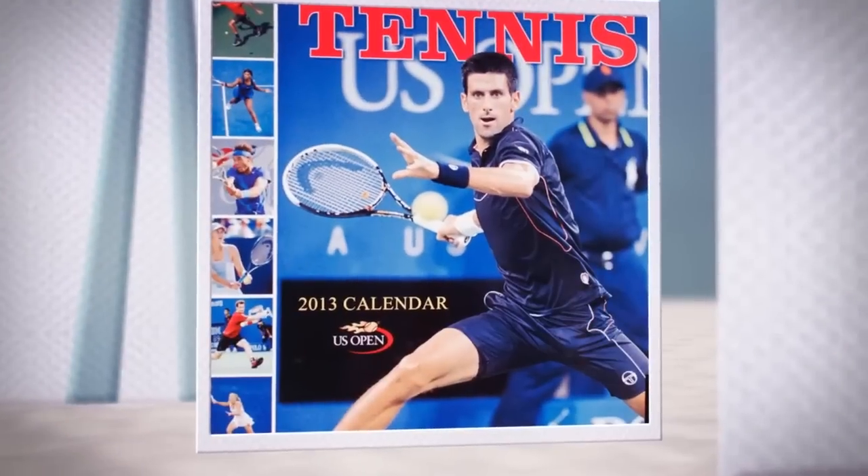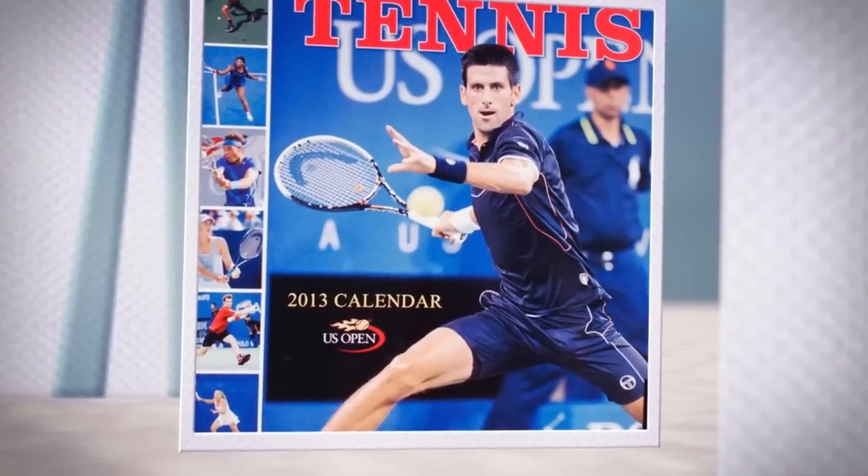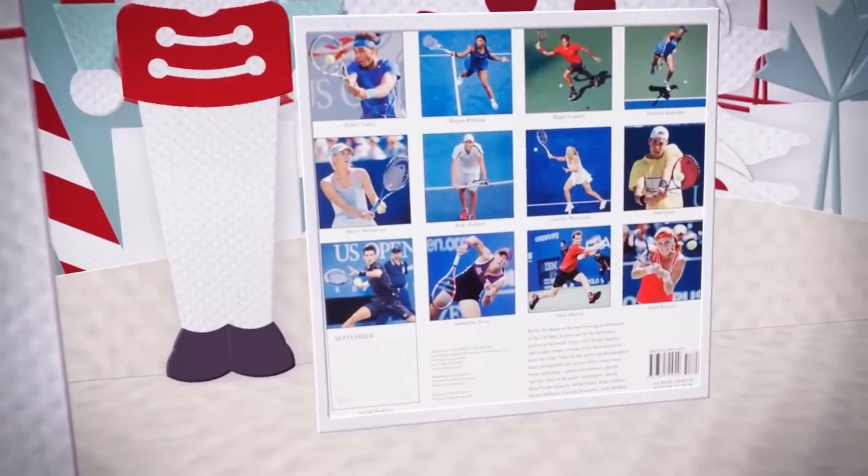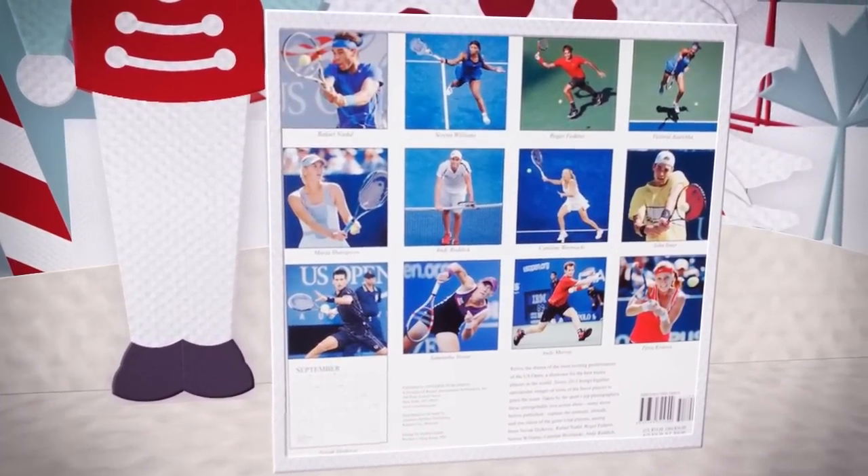Don't let the tennis fans on your list start the new year without the official US Open 2013 calendar. This official calendar features colorful action photographs of the US Open's biggest stars.